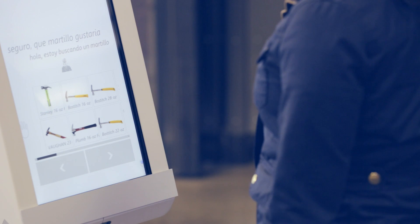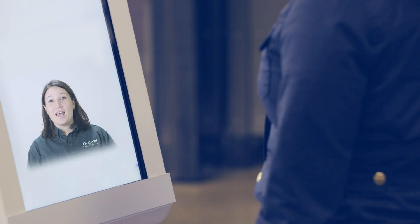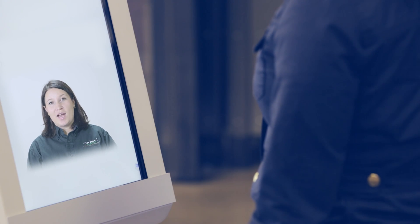One of my favorite parts of the robot is its ability to speak multiple languages. It also allows you to connect remotely with another store associate in a different location. Hello, I'm Sarah. How can I help you today?